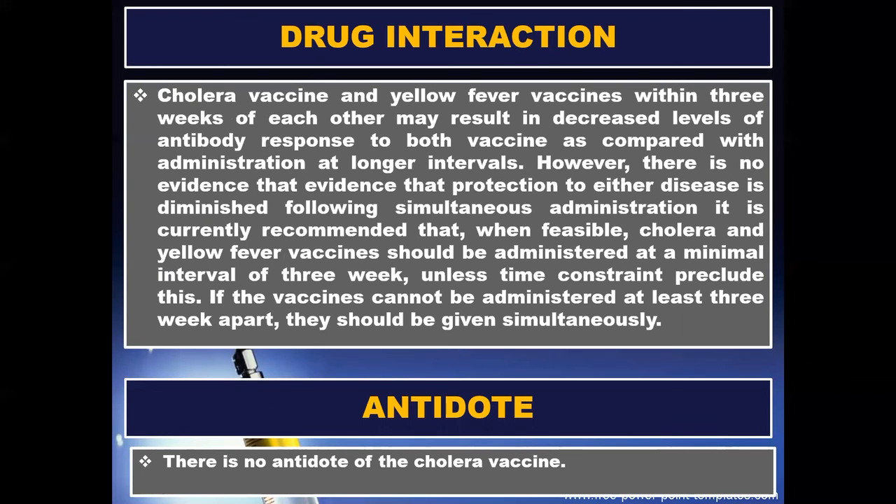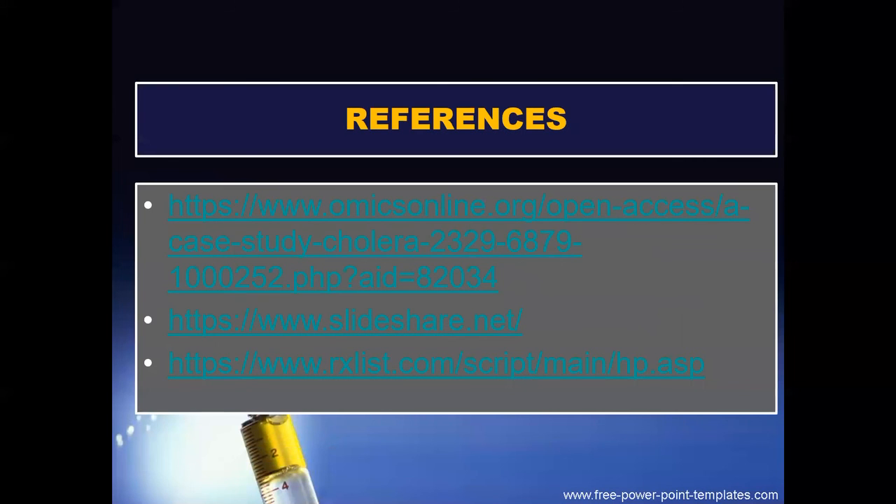There are some drug interactions. Administering cholera vaccine and yellow fever vaccines within three weeks of each other may result in decreased levels of antibody response to both vaccines. However, there is no evidence that protection to either disease is diminished following simultaneous administration. It is currently recommended that when feasible, cholera and yellow fever vaccines should be administered at a minimal interval of three weeks. Unless time constraints preclude this, if the vaccines cannot be administered at least three weeks apart, they should be given simultaneously. There is no antidote for cholera vaccine.